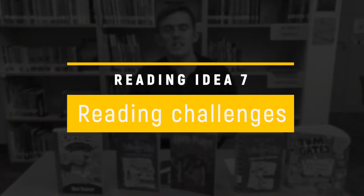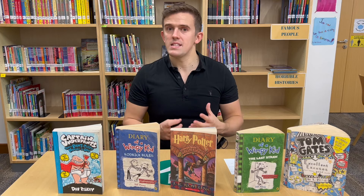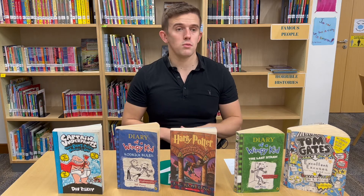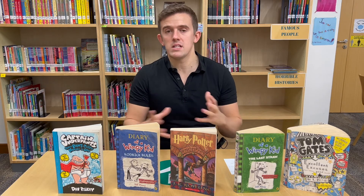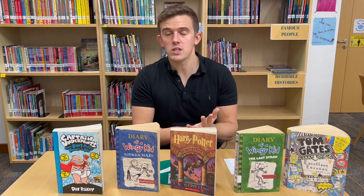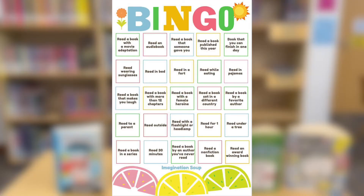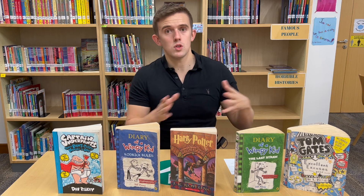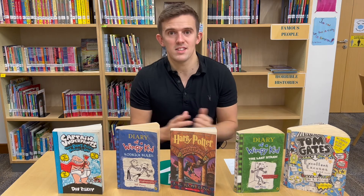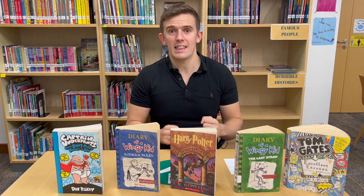Finally: reading challenges. Reading challenges are a fantastic way to get children a little bit more motivated. They don't have to be incentivised with rewards as people often think. A reading challenge can simply be something like a bingo board where children throughout the summer need to cross off a range of different books — a fiction book, a book by a specific author, a non-fiction book, an inclusive book. There are lots of bingo templates you can use, and children have a specific amount of time to read a set number of books, making it more exciting while giving them that intrinsic challenge too.